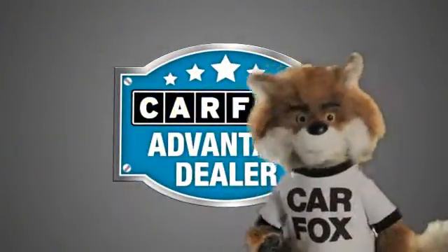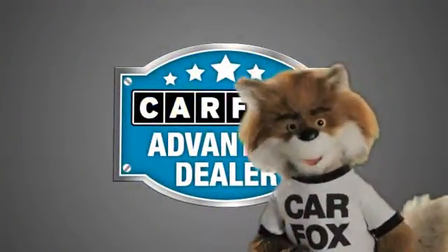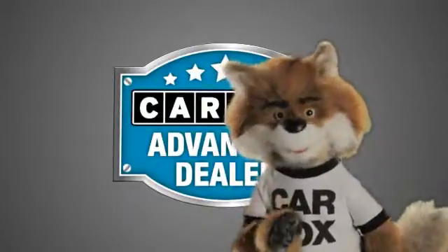Just say 'show me the Carfax' at Nissan of Bourne, a Carfax Advantage dealer.